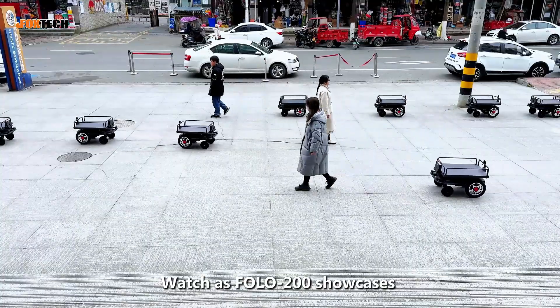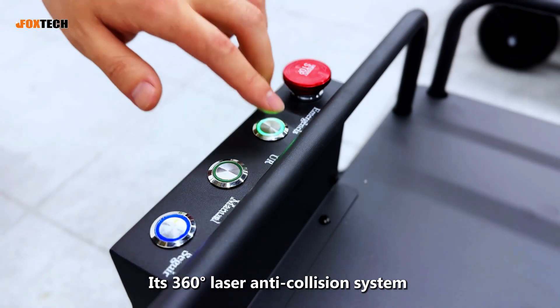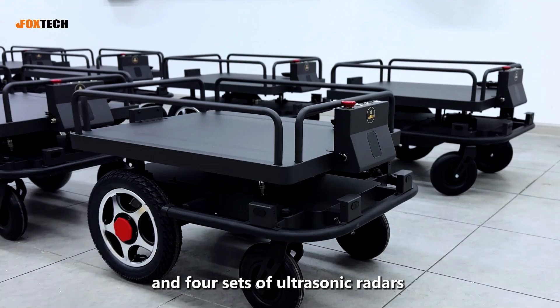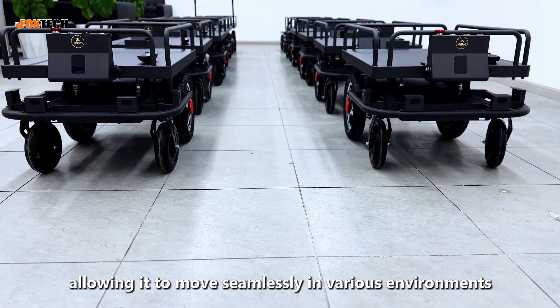Watch as FOLO 200 showcases its impressive maneuverability, effortlessly following in circular motion. At 360 degrees, a laser anti-collision system and four sets of ultrasonic radars provide precise navigation, allowing it to move seamlessly in various environments.